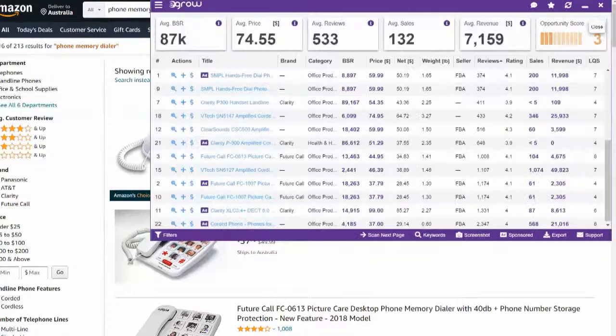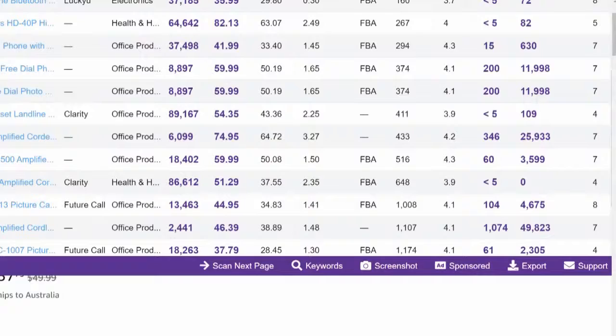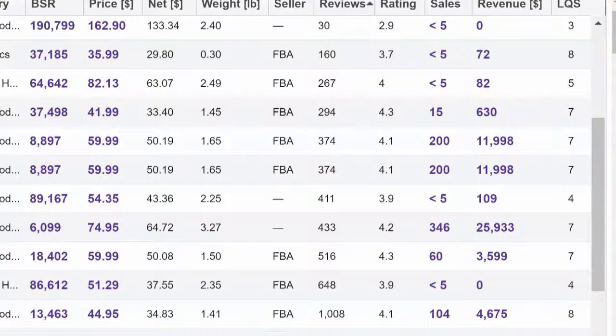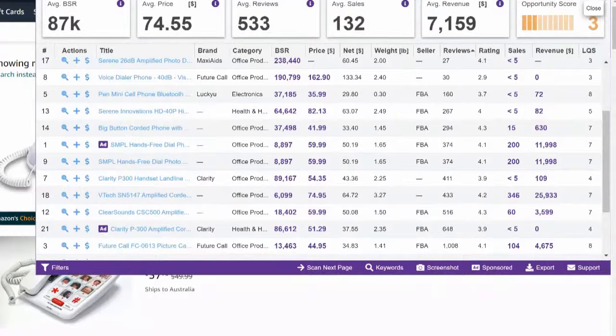I'm on Amazon USA right now. Let's just run the numbers on some of these products — not too bad. You look at the revenue on some of these products and it's quite decent. Some of these sellers are doing big, big volume.